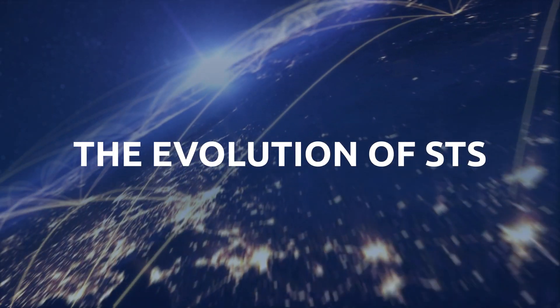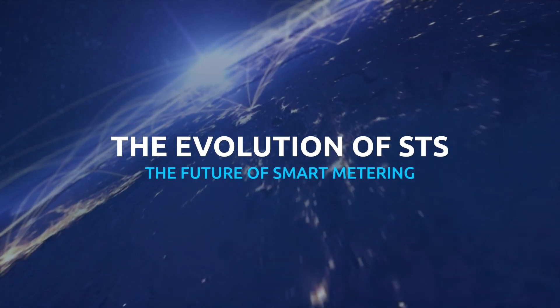Hi there, I'm Ricardo Pucci from the STS Association. In this video we're going to show you how the standard transfer specification, in conjunction with DLMS COSEM, opens the doors to the exciting future of smart prepaid metering. The evolution of STS: the future of smart metering.